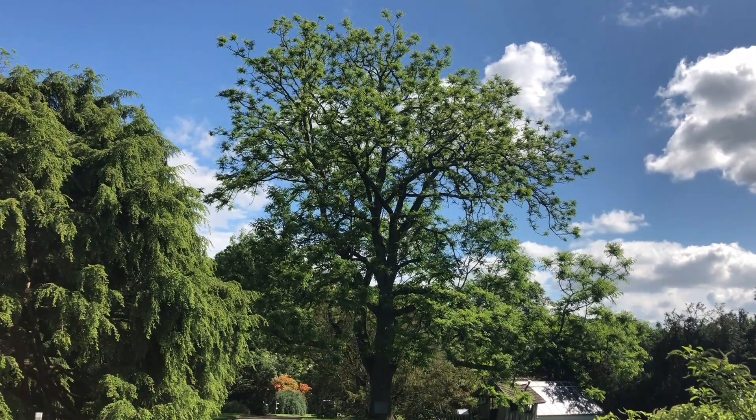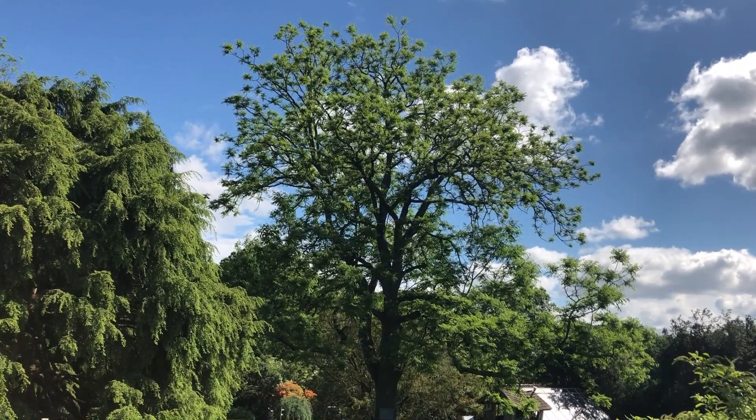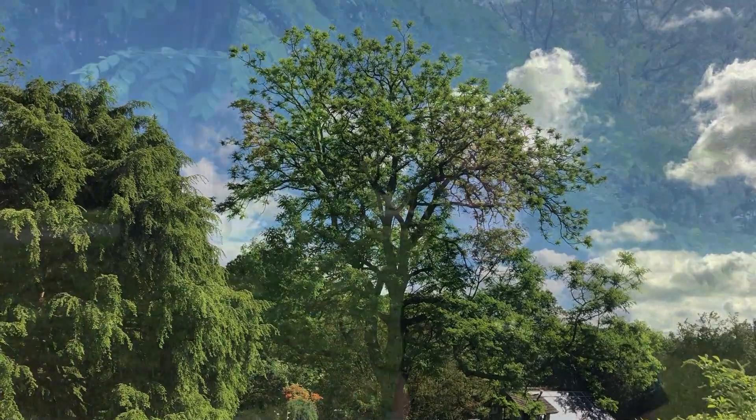I'm sure this tree needs no introduction. You see it every time you come to Tyler as you walk down the main path — the Kentucky coffee tree. Hi, it's Nancy at Tyler Arboretum. I'm standing under the Kentucky coffee tree.